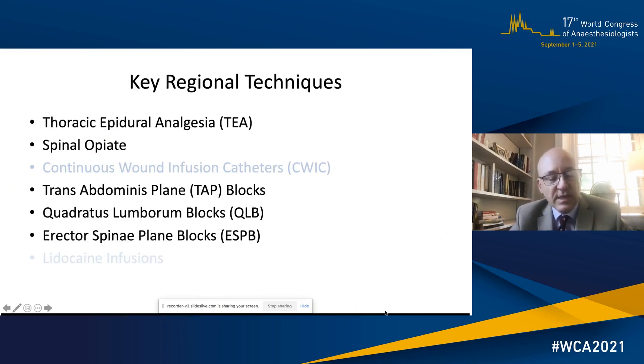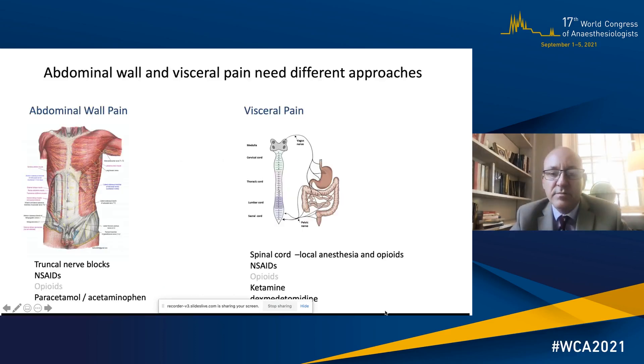The key regional techniques I'm going to talk about are TEA — thoracic epidural analgesia — spinal opiates, and then transversus abdominis plane or TAP blocks, quadratus lumborum blocks and erector spinae plane blocks. With all of these it's important to consider both abdominal wall pain and visceral pain, which depends on the type of surgery and organ operated on, and whether it's minimally invasive or open surgery.